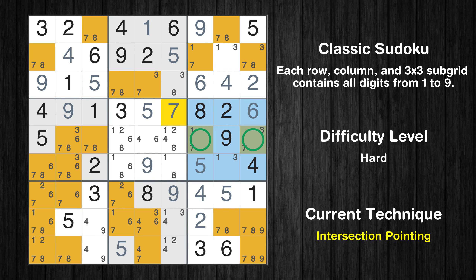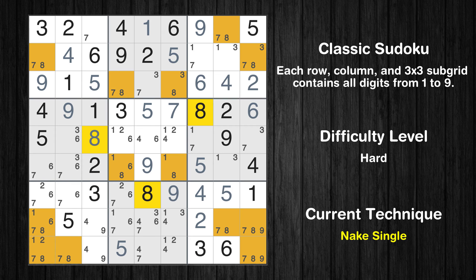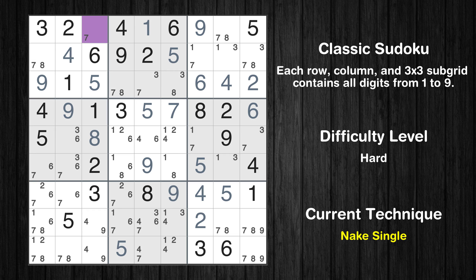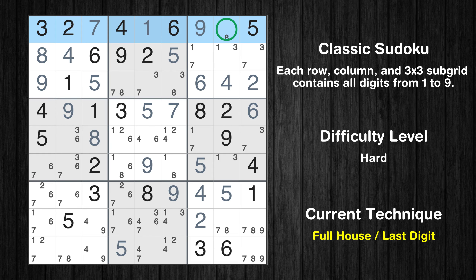There is an intersection with another region in subgrid 6 — value 7 has to be in one of the marked cells, so it cannot be in any other cell in row 5. Cell row 5 column 3 is a naked single. Cell row 1 column 3 is a naked single. Only 8 is missing in the first box. Only 8 is missing in the first row.